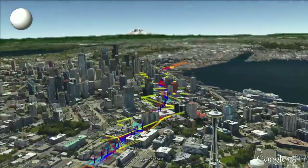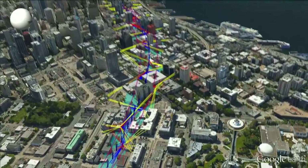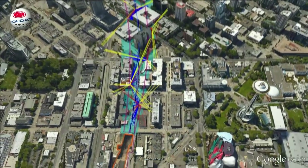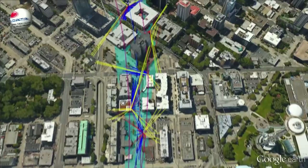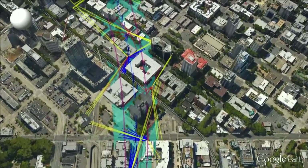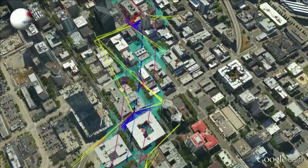As the tunneling machine known as Bertha builds the SR-99 tunnel underneath downtown Seattle, every square inch will be watched by a state-of-the-art ground monitoring system. WSDOT specified in the contract a very robust instrumentation program. Seattle Tunnel Partners hired the international firm SolData to help us monitor, analyze, and then respond to any kind of ground movement that might occur during construction.